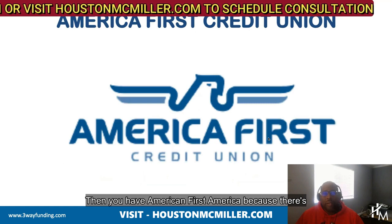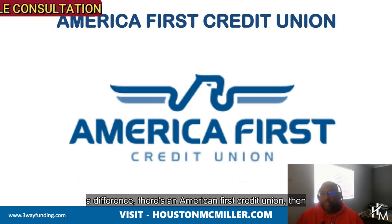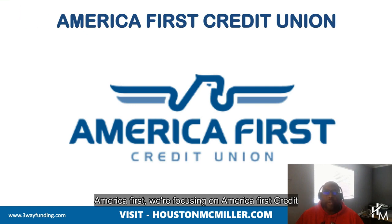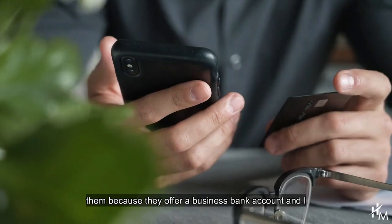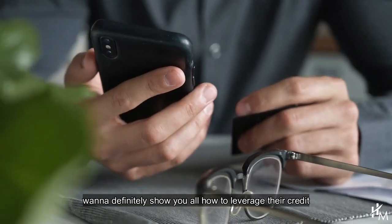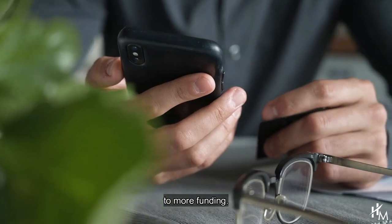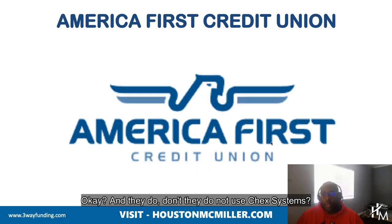Then you have American First Credit Union — and there's a difference, there's an American First Credit Union and there's America First, so we're focusing on American First Credit Union. I'm going to make a separate video about them because they offer a business bank account, and I want to show you all how to leverage their credit cards as well as their business credit cards to get access to more funding. They do not use ChexSystems.